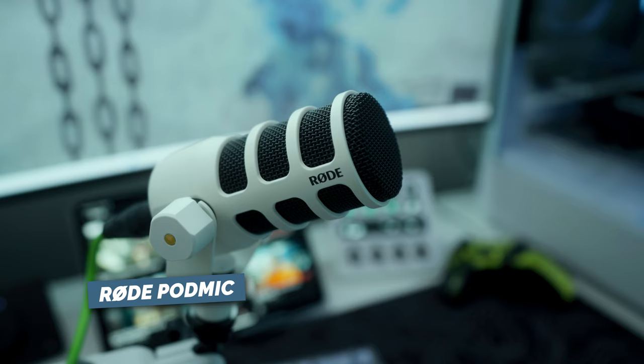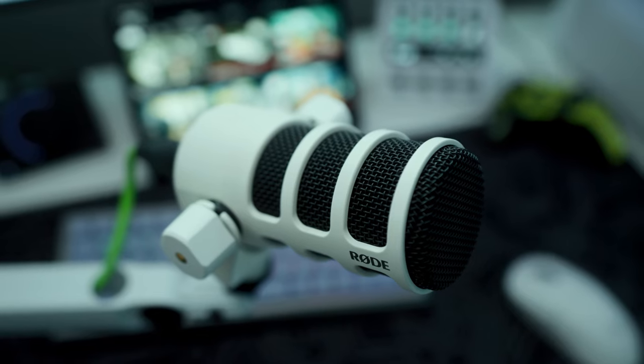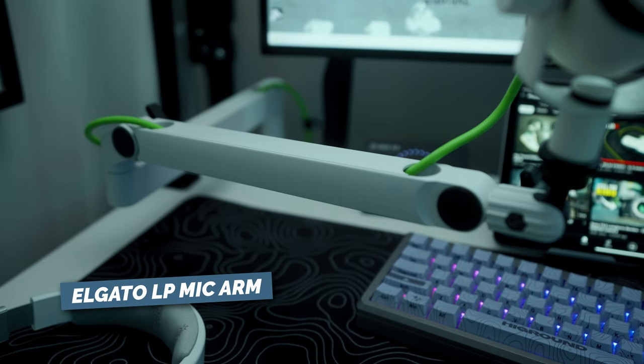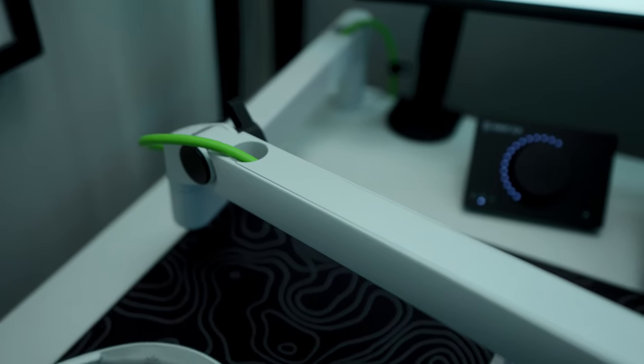Speaking of white, let's talk about that pod mic you see back there — this is the Rode PodMic. I actually have a few different Rode PodMics in my office that I use for sit-down YouTube videos and other content. It's a very affordable, high quality microphone, and once I knew the color scheme of this setup, I knew it had to go in here. If you're in the market for a microphone, seriously consider one of the PodMics. I have it on an Elgato low-profile mic arm, which frees up desk surface space and keeps the mic out of the way while gaming. I went with a lime green cord for a pop of color.